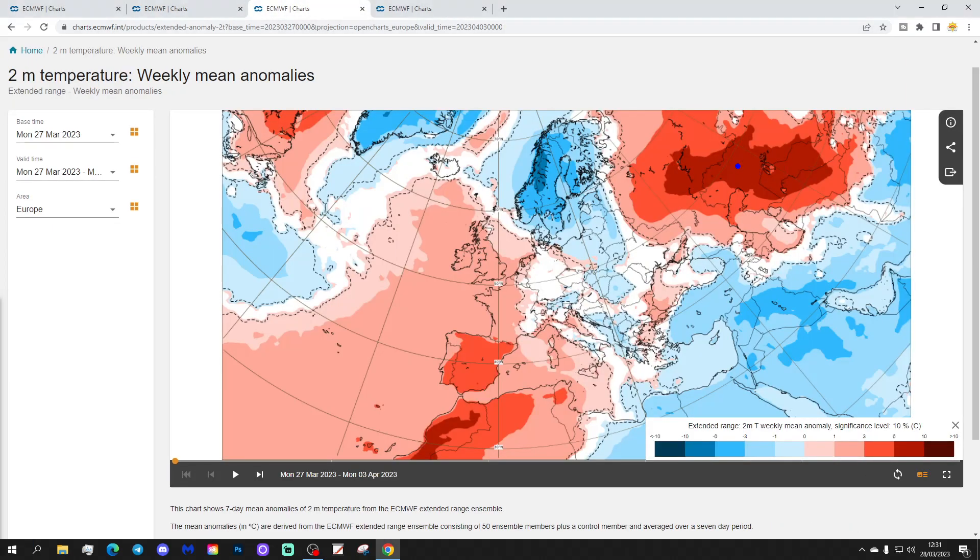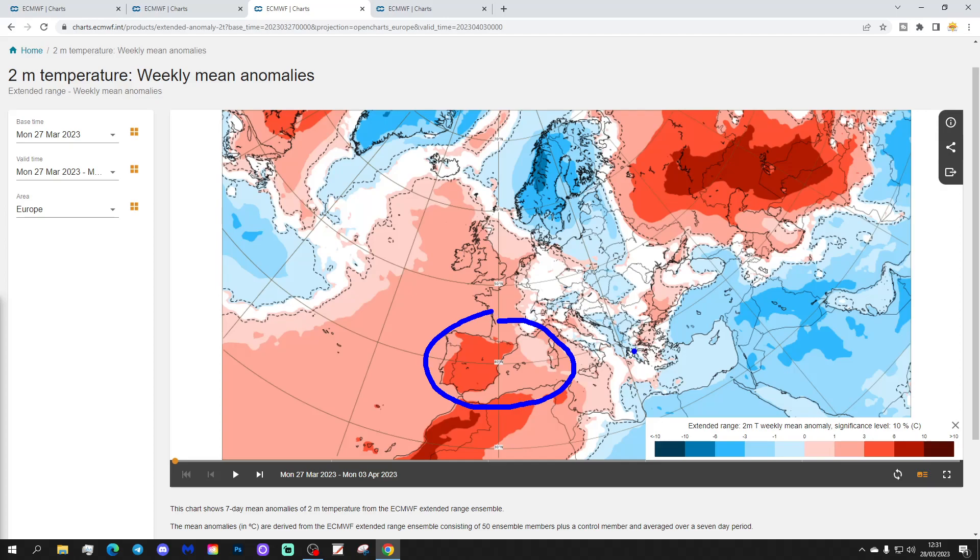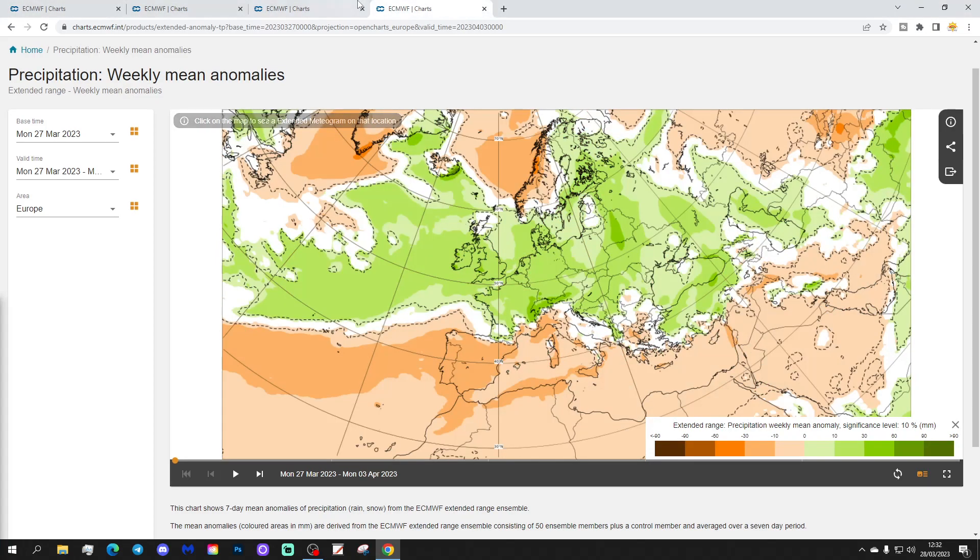Temperature anomalies show a cold week across Scandinavia and the northeast of Europe, around the Baltic Sea states, extending down the eastern side of Europe to the Balkans. The mildest temperatures are in the west — Ireland, UK, France, Spain, Portugal, the low countries, and the far west of Germany. The central and western Mediterranean also sees above-average temperatures, while the eastern Mediterranean and the region between the Asiatic and Black Sea areas are cooler. The coldest temperatures are across the far north and northeast of Europe.